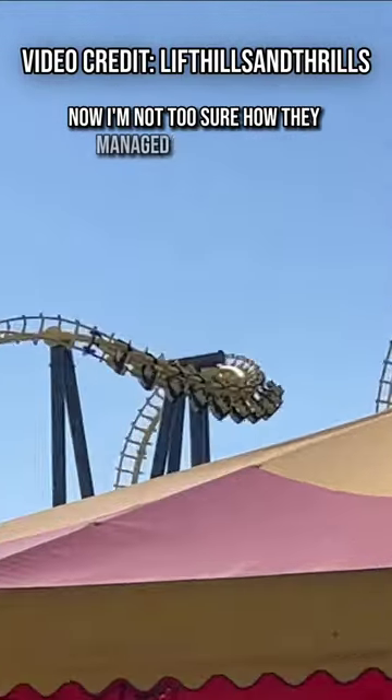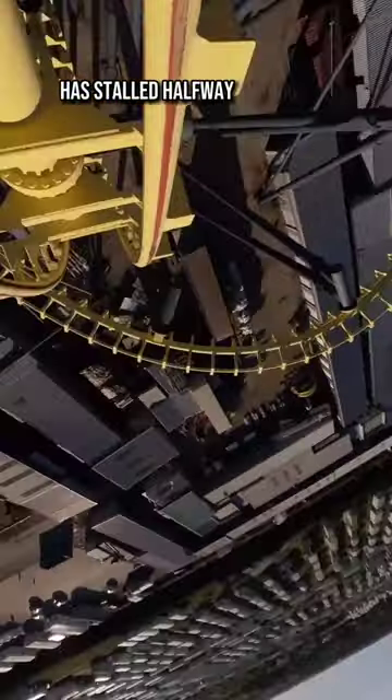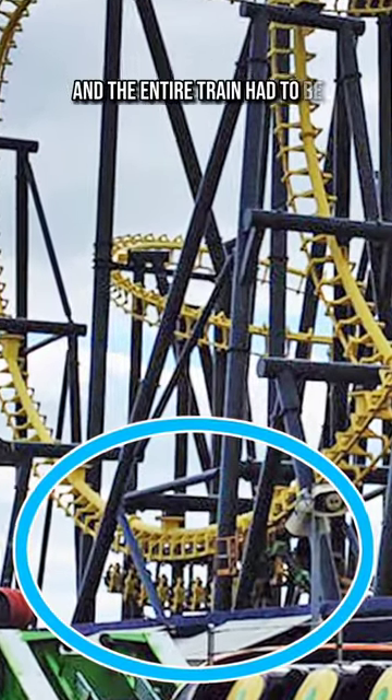I'm not too sure how they managed to get Odyssey down from where it stalled on the Cobra Roll, but it's not the first time that this coaster has stalled halfway through its layout. At the start of the season, it also stalled just after its first loop and the entire train had to be removed from the track.